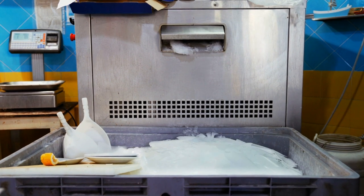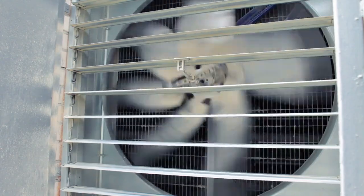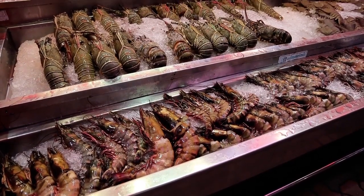It illustrates how a simple desire to keep food fresh has driven centuries of innovation, leading to the sophisticated appliances we use today. As we look to the future, the lessons of the past will guide us in creating even more efficient, sustainable, and intelligent refrigeration solutions.